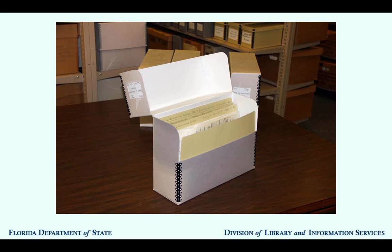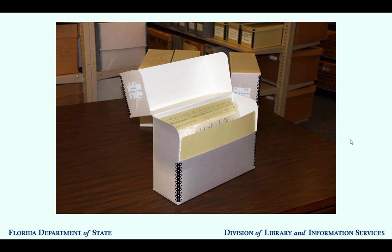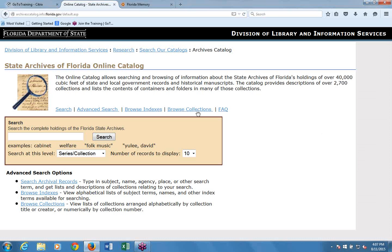Let's switch over to the website so we can start looking at the online catalog. Here we are on the Archives Online Catalog. You can get to this from any internet-ready computer at archivescatalog.info.florida.gov—don't worry about the default .asp part, that comes on its own.